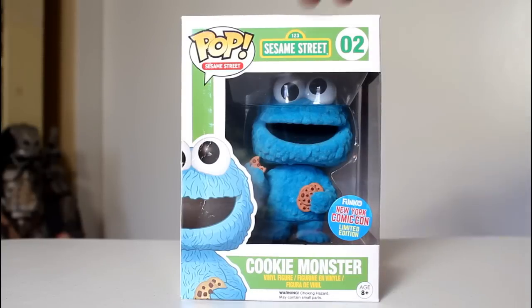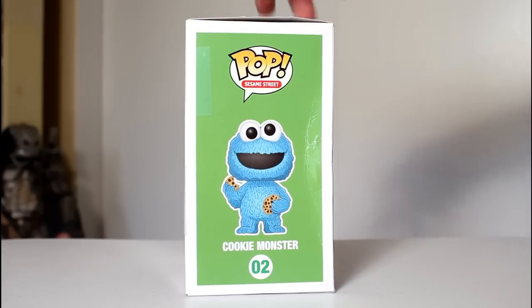Hey, this is John Carlos, and I'm here with a look at the New York Comic-Con exclusive Funko Pop of Cookie Monster that I got at Barnes & Noble.